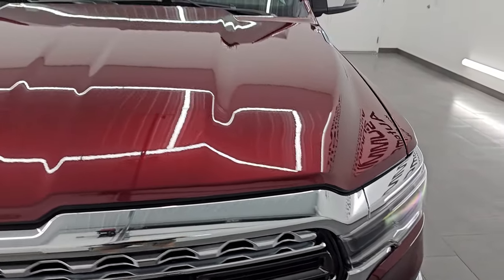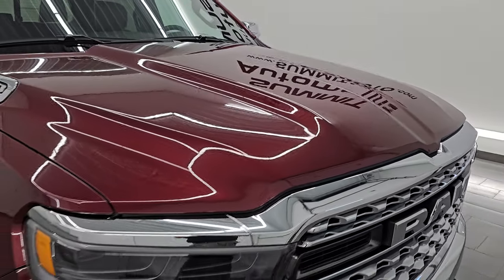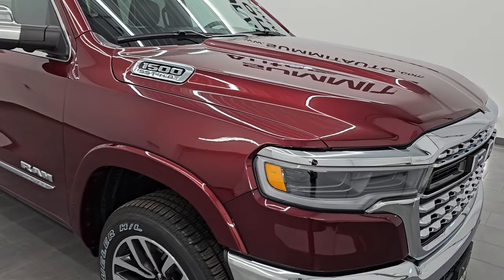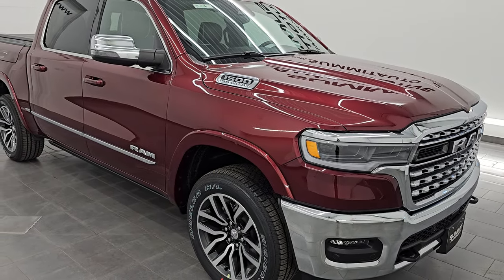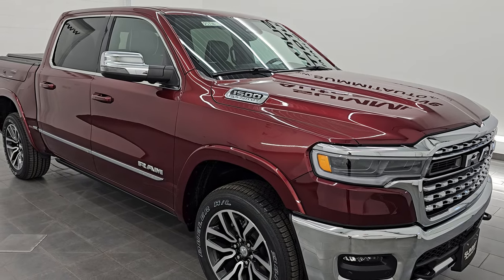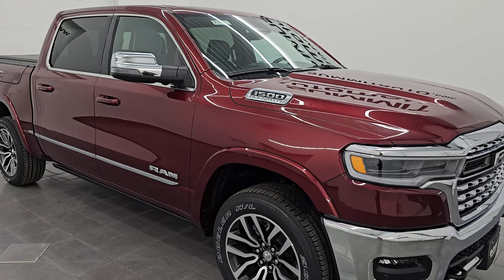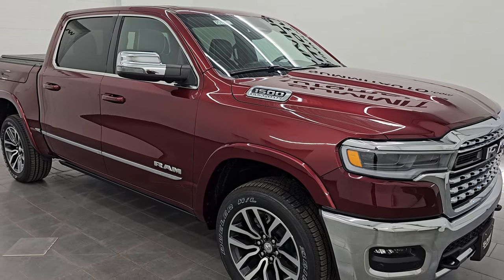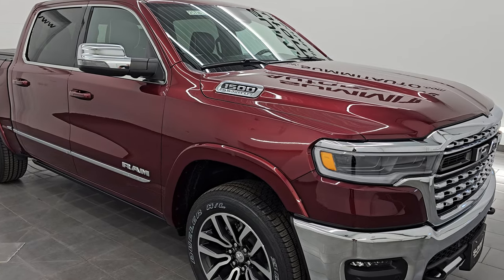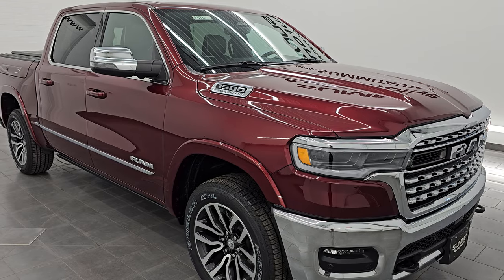The most substantial thing is that they've taken the V8 Hemi out of the equation for 2025. You can either get this high output turbo, or you can get a normal inline 6 turbo which puts out 420 horsepower and 469 foot pounds of torque, or you can still get the V6 which puts out 305 horsepower — same as the 2024. The V8 Hemi and the 6.2 liter Hemi are no longer available for the Rams.